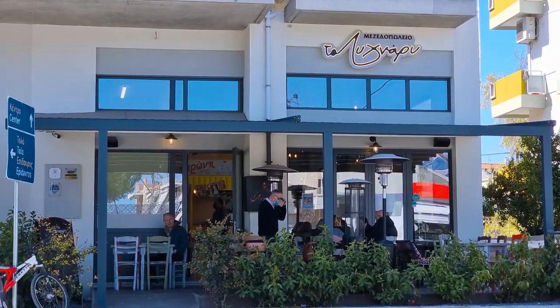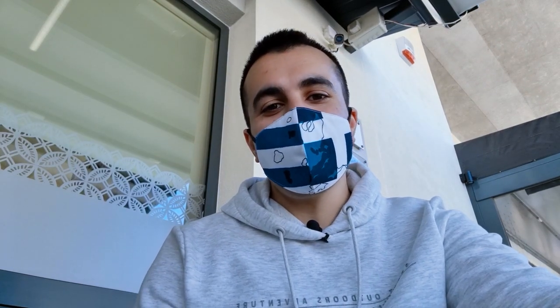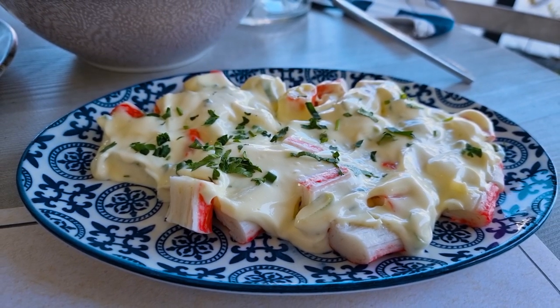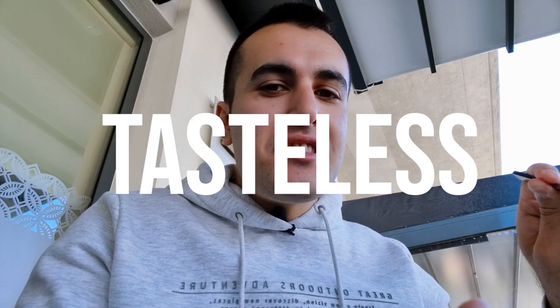We have come to a meze restaurant. Here you can find little local dishes. If you want to eat light, meze restaurants are the best. Our first dish is here — sliced crab meat with mayonnaise sauce on top and some greens. Most of the taste you feel is the mayonnaise itself. The crab meat is kind of tasteless and all you feel is mostly mayonnaise.